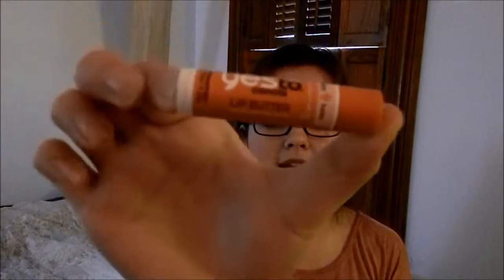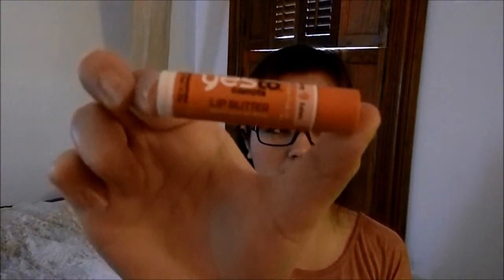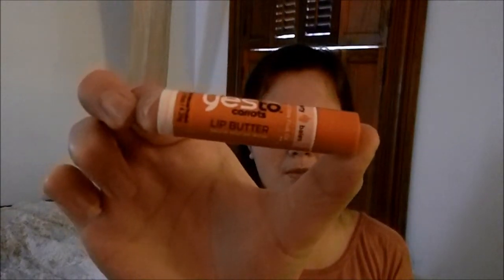Say Yes to Carrots Lip Butter in Berry. I also have the mint one — I think I like the mint one more, but that's downstairs. It doesn't get all waxy and keep your skin moist for a little while and then get cracked and gross. It actually keeps it moist.